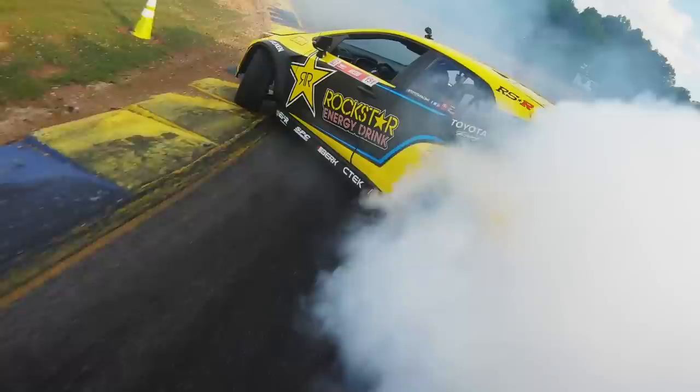The rest is Papadakis Racing signature fabrication work — it's a work of art. If you want to see more about my car, head to the Formula Drift Garage on wheelwell.com.